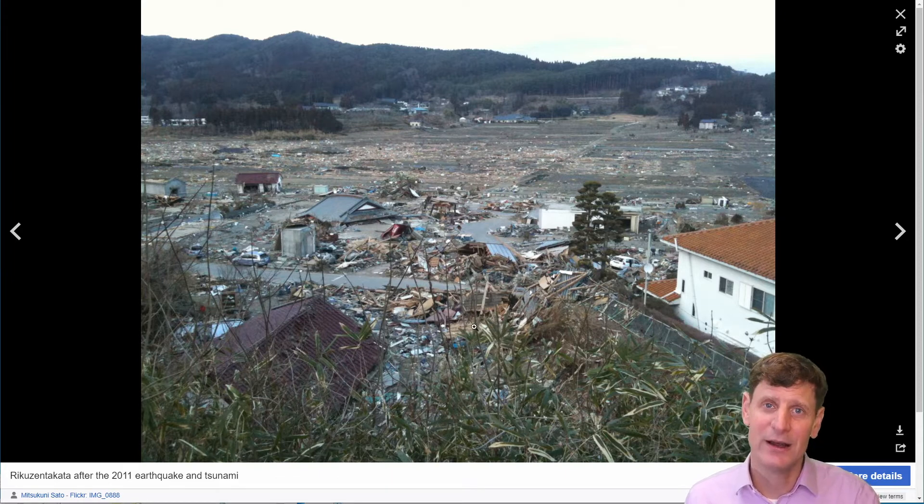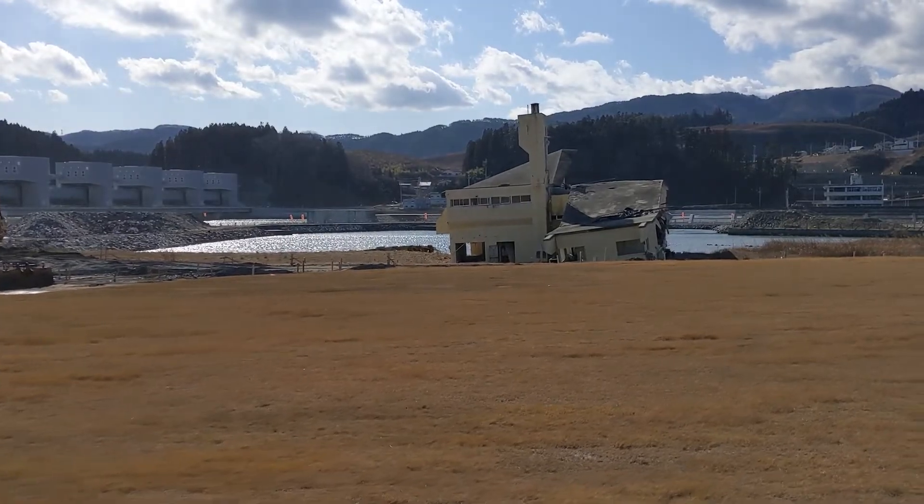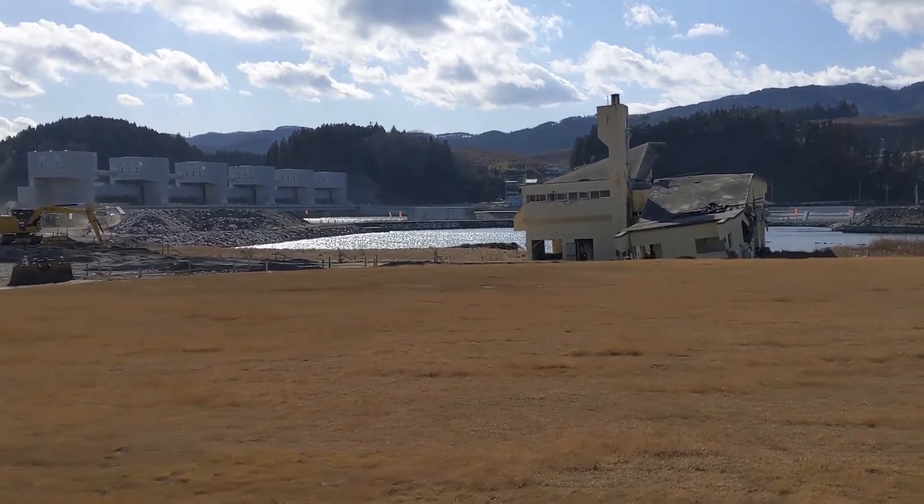I hope the videos give you an appreciation for how much the Japanese are doing to prepare for the next one — more than they had before — by building the land differently, building their city back in a different location, with different land uses specified for areas at higher risk. I'll cut to the videos now. In this photo the sun is pointing right at the camera, but you can see in the foreground the old youth hostel and the new floodgates in the background.